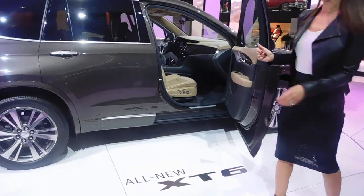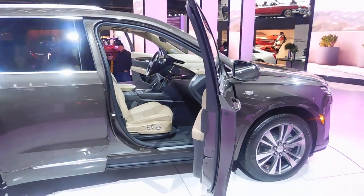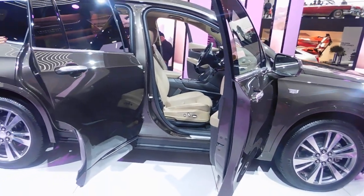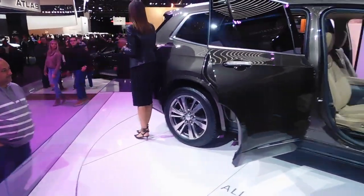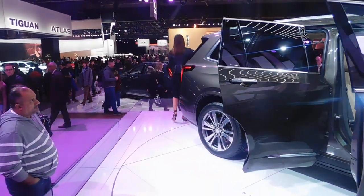If you're looking at the Sport trim level, that trim is going to be carbon fiber — once again to enhance that performance feeling inside the vehicle. Both trim levels will feature Cadillac's Bose Performance Surround System, showcasing 14 speakers, giving you a robust sound as you're driving around town.